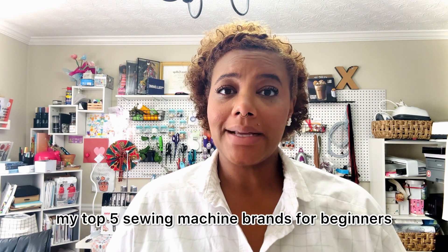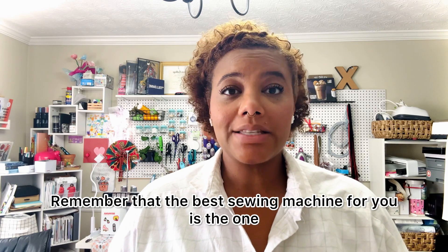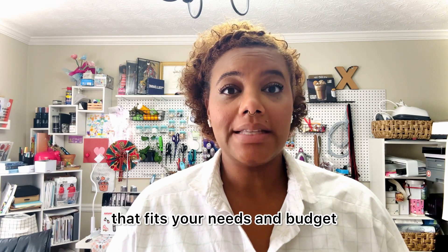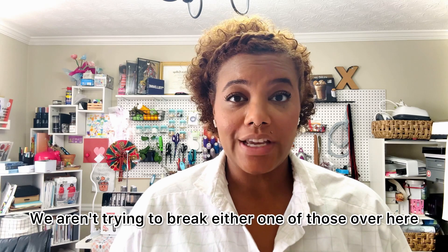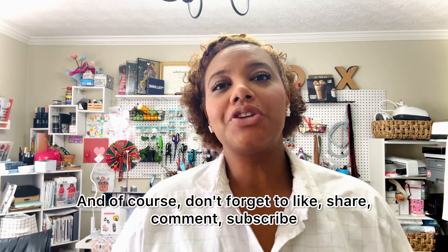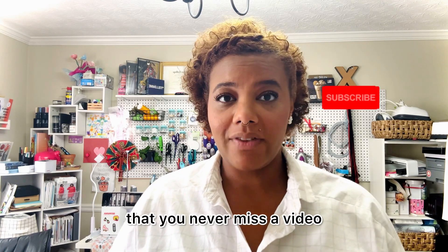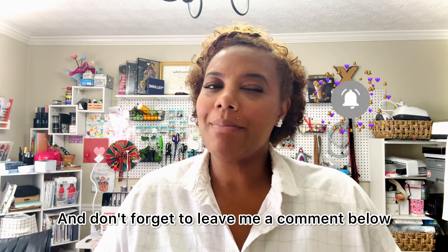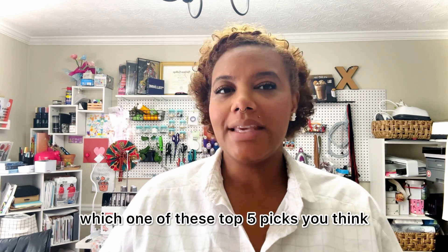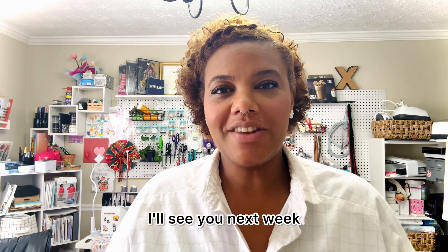And there you have it — my top five sewing machine brands for beginners. Remember that the best sewing machine for you is the one that fits your needs and budget, and we aren't trying to break either one of those over here. Happy sewing everyone! Don't forget to like, share, comment, and subscribe so you never miss a video. And leave me a comment below letting me know which of these top five picks you think is best, and did I miss something? Let me know your thoughts — I'll see you next week.